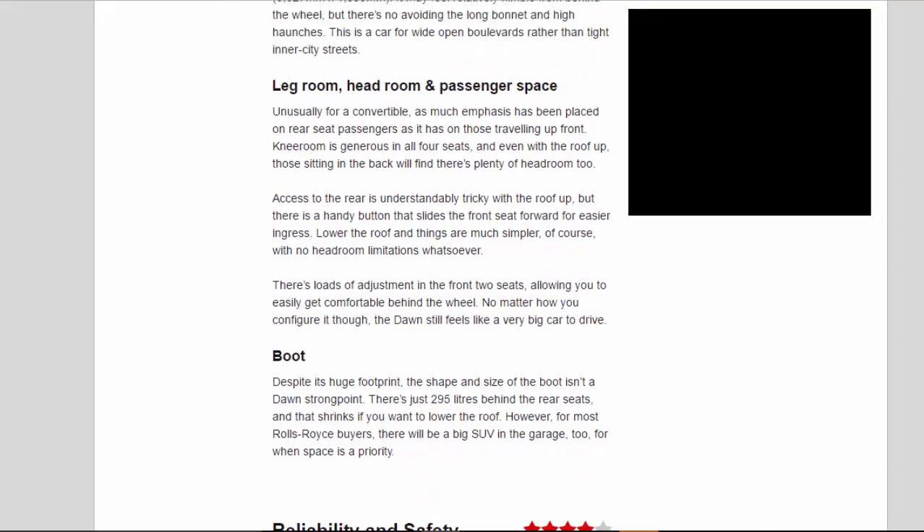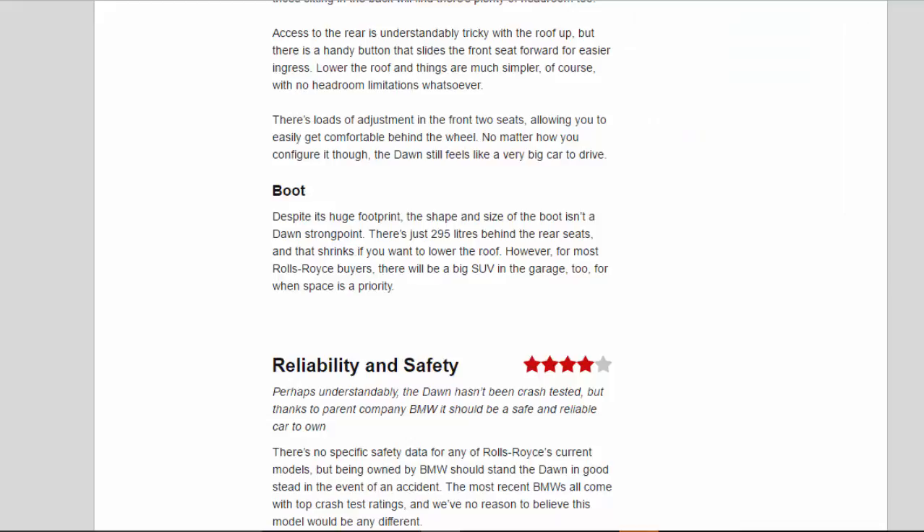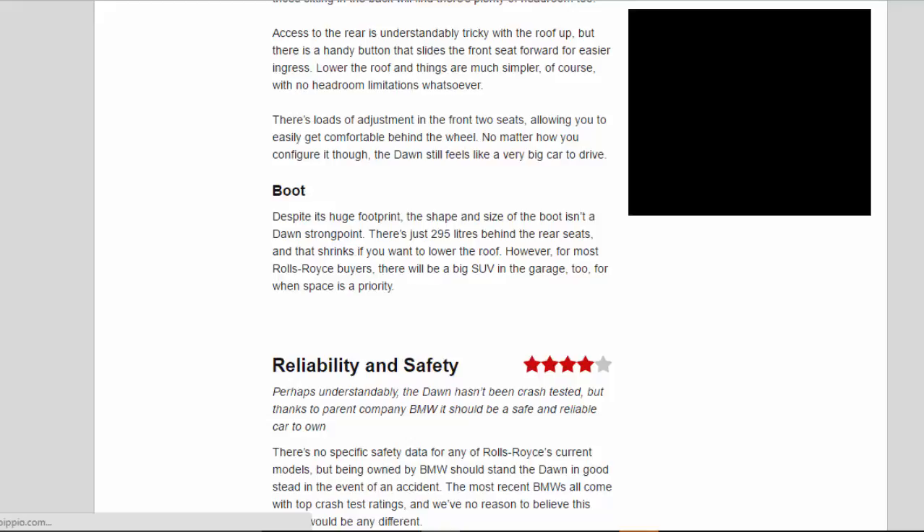Legroom, headroom and passenger space: Unusually for a convertible, as much emphasis has been placed on rear-seat passengers as it has on those travelling up front. Legroom is generous in all four seats, and even with the roof up, those sitting in the back will find there's plenty of headroom too. Access to the rear is understandably tricky with the roof up, but there is a handy button that slides the front seat forward for easier ingress. Lower the roof and things are much simpler, with no headroom limitations whatsoever. There's loads of adjustment in the front two seats, allowing you to easily get comfortable behind the wheel. No matter how you configure it though, the Dawn still feels like a very big car to drive.